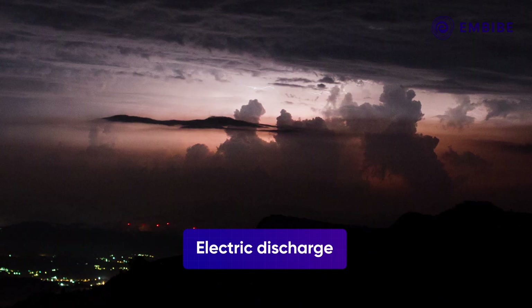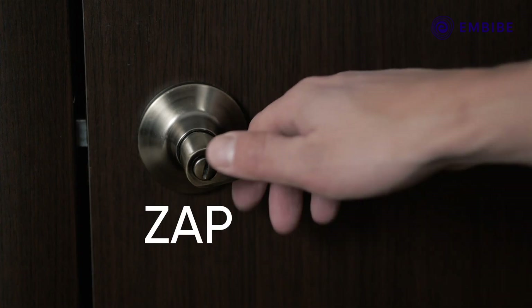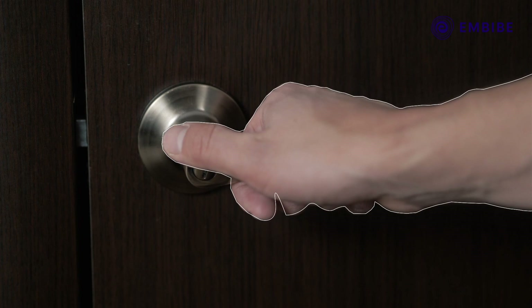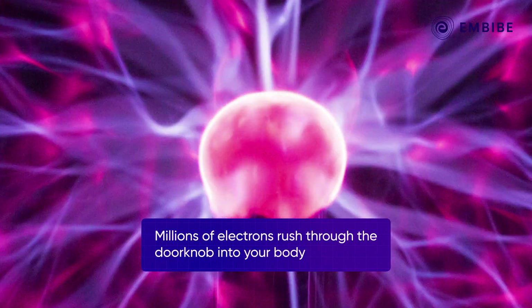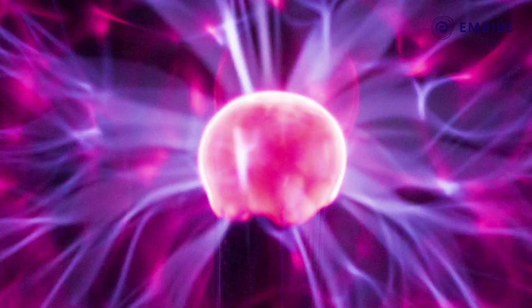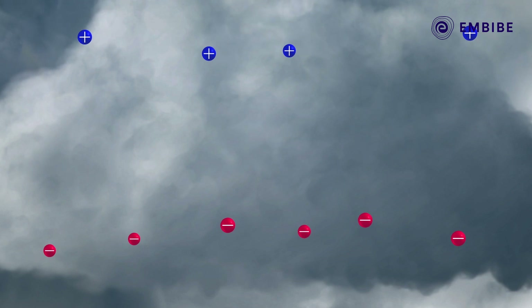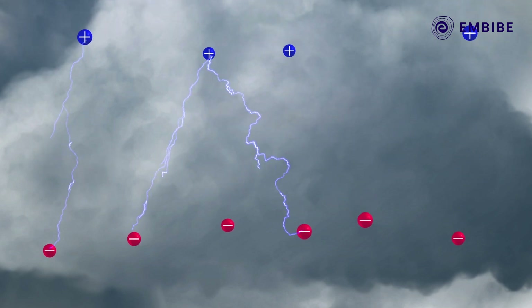Lightning is based on the concept of electrostatic discharge. Have you ever felt a tiny zap when you touch a metal door knob after scuffing your feet on a rug? That's electrostatic discharge — millions of electrons suddenly zapping through your body via the knob into the ground. A similar zapping happens in lightning when charged particles rapidly travel between two electrically charged regions in the atmosphere.